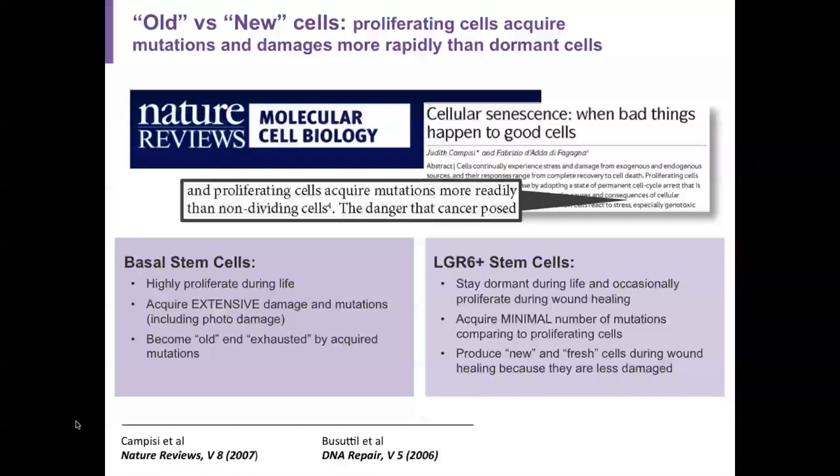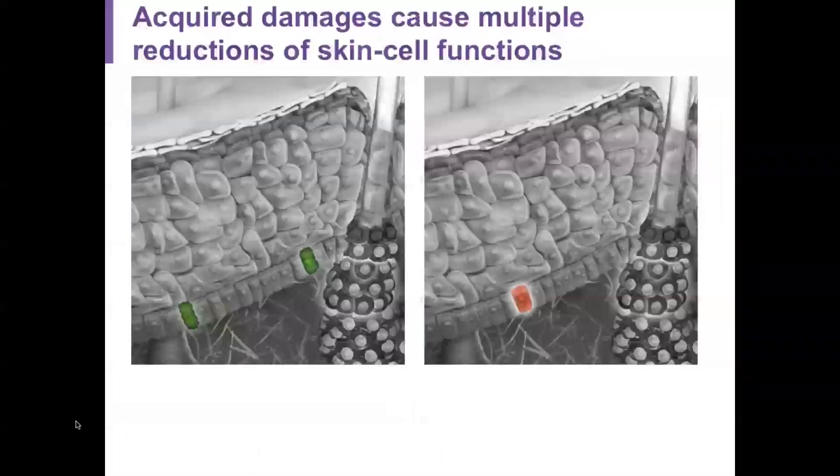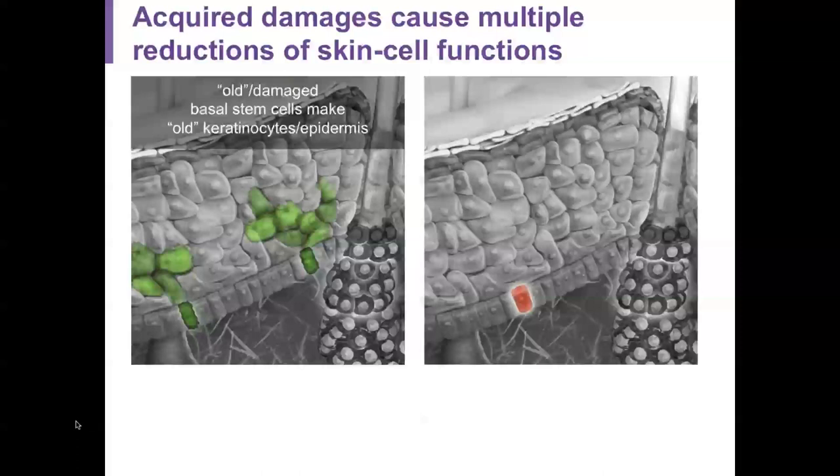In contrast, LGR6 master stem cells stay dormant throughout life and only wake up during wound healing. They acquire minimal mutations compared to cells that are constantly proliferating and turning over. This produces new and fresh cells for wound healing, because the LGR6 cells are relatively undamaged.